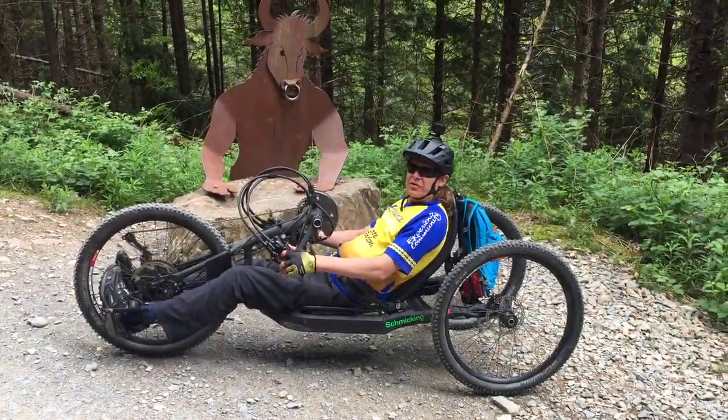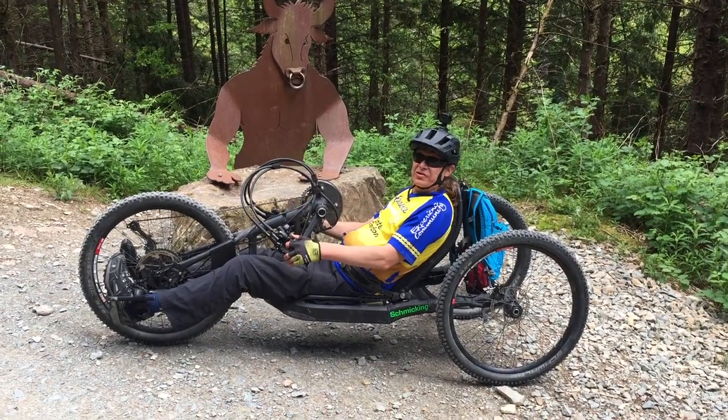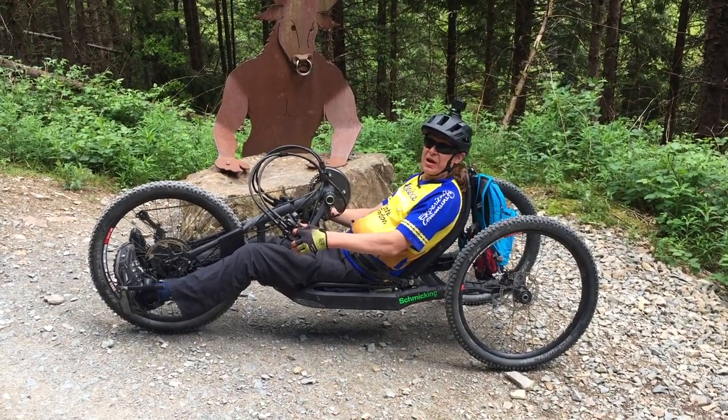As you start loop three of the Minotaur trail it starts climbing significantly and there are some technical uphill hairpins.